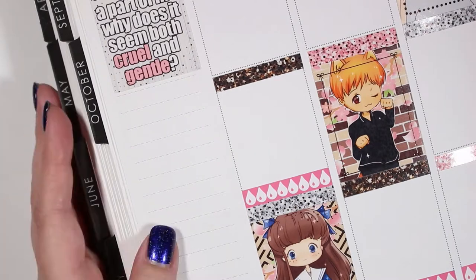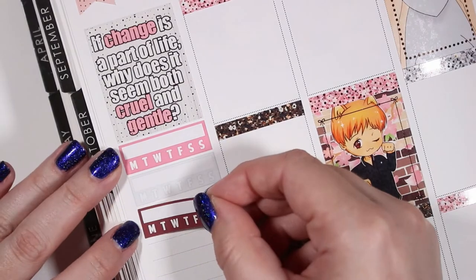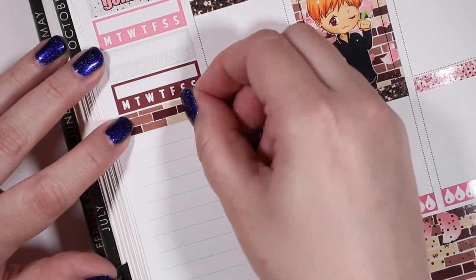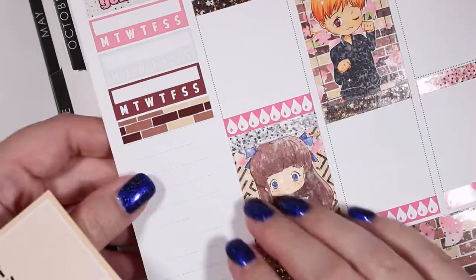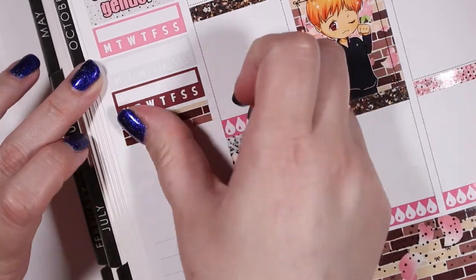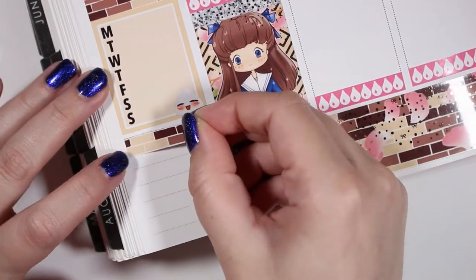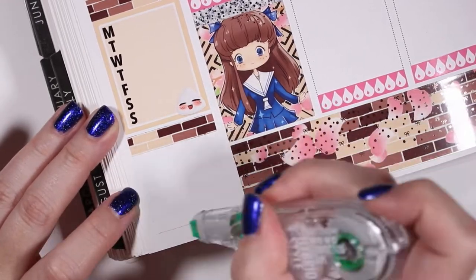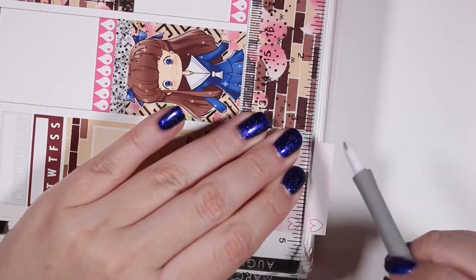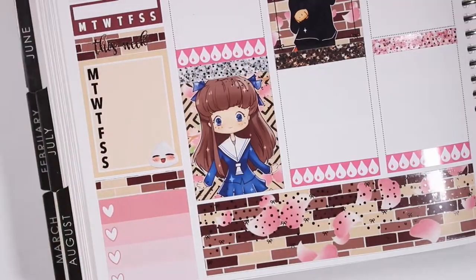Moving into the sidebar, I used three habit trackers from Scribble Prints Co — all from multicolor sheets — and then two rose gold foil script sheets from Whimsical Plans. I put down a washi strip, then a weekly box to track my steps like I typically do, then another washi strip and an ombre heart checklist from Scribble Prints Co. I trimmed off the bottom heart because I didn't have room, and layered those script stickers over the washi strips.